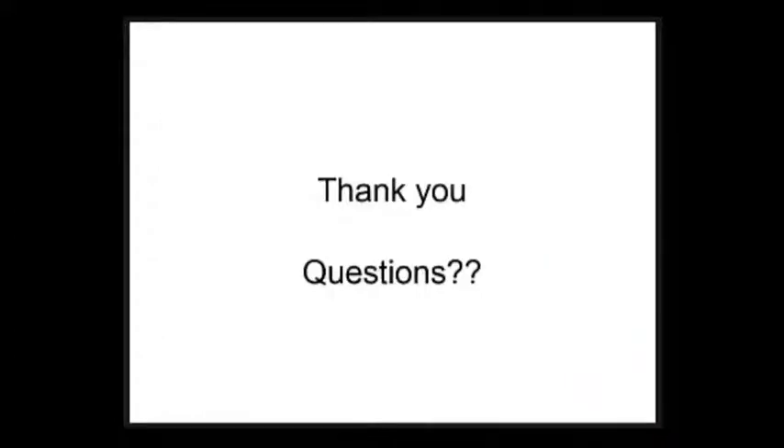And with that, I end. If you have any questions, I'd be happy to entertain those now. Thank you.